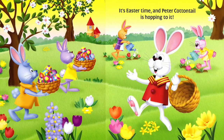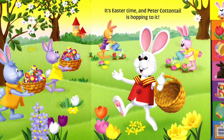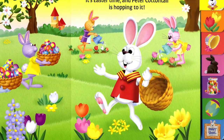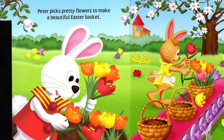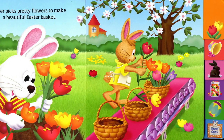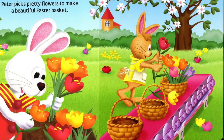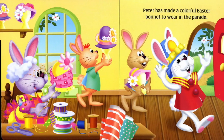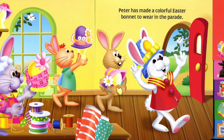It's Easter time, and Peter Cottontail is hopping to it! Peter picks pretty flowers to make a beautiful Easter basket. Peter has made a colorful Easter bonnet to wear in the parade.